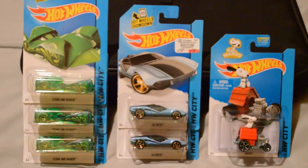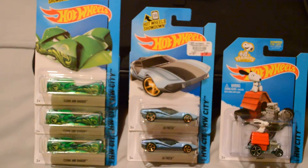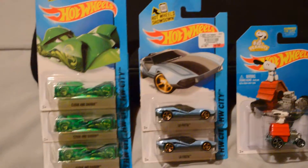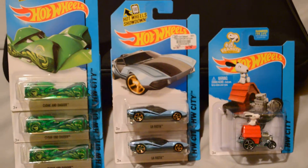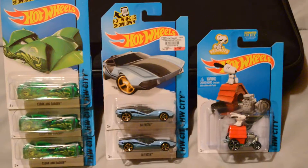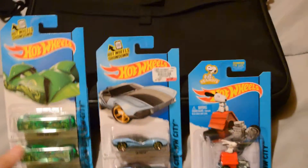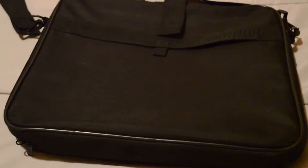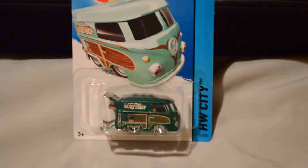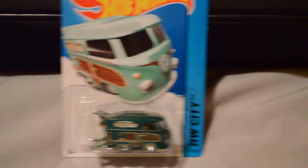I went out of town and got some Hot Wheels, found some in town too. I got three Cloak and Daggers from La Festa, Sloan Gordman's. Picked up a Snoopy — I've already got a few Snoopys but I like them a lot. Then I went out of town to see my brother-in-law, and at the Walmart found myself a Super Combi — very nice cool Combi.